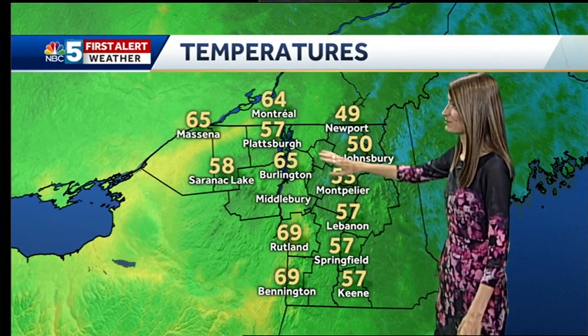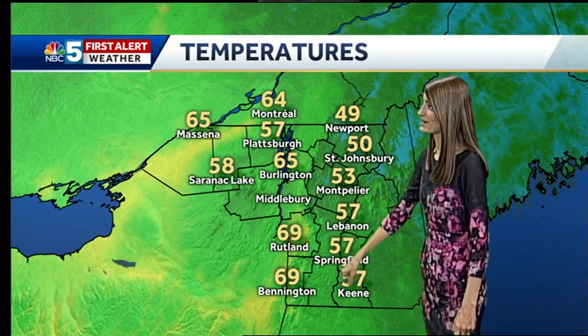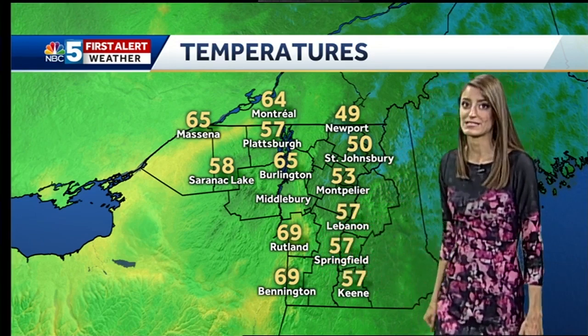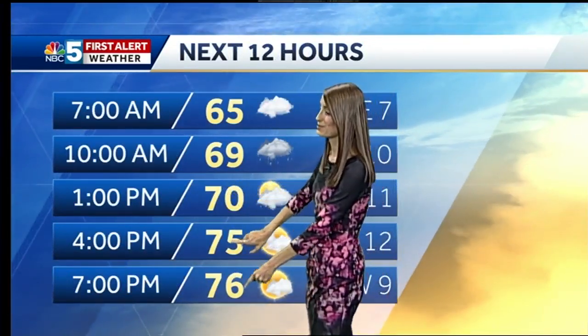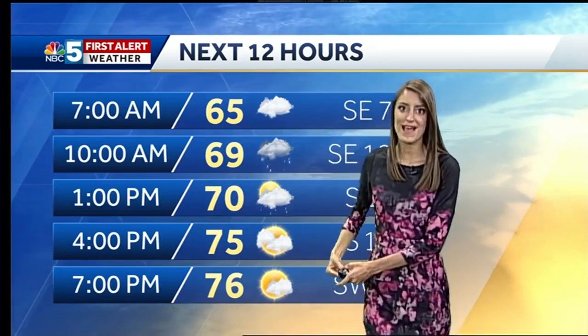Temperatures are above average — Burlington at 65, 69 in Rutland. Plenty warm there. Same with Bennington. A little cooler east of the Green Mountains. By the afternoon hours here, temperatures will stay near 70 by early afternoon and then jump into the mid-70s with the help of maybe a little bit of sunshine by the afternoon.